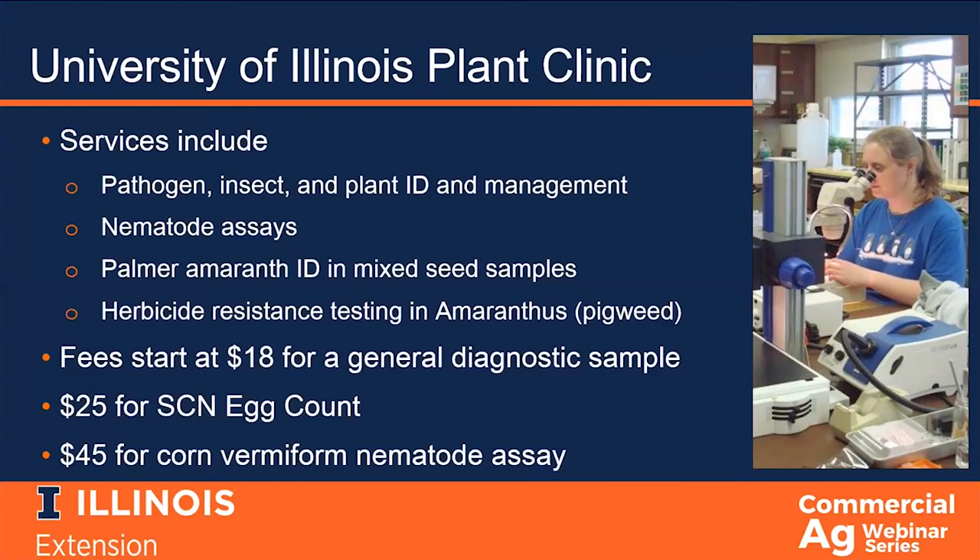We do not issue phytosanitary certificates ourselves, but we will provide the results to the state departments of agriculture, which will then issue those certificates. We also have a molecular assay for detecting glyphosate and PPO inhibitor herbicide resistance in amaranthus species. This assay only works for amaranthus and can only detect glyphosate and PPO inhibitor resistance. As resistance has become more and more common in Illinois, we are receiving fewer and fewer samples, since once resistance is confirmed in a field, we expect to see that continue. We are mostly self-supported, so we do charge for samples. Fees start at $18 for a general diagnosis and go up to $120 for a full nematode bioassay. The two most common nematode assays for field producers are a soybean cyst nematode egg count at $25, and a corn vermiform assay at $45.